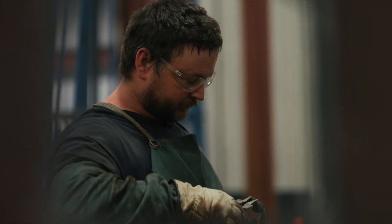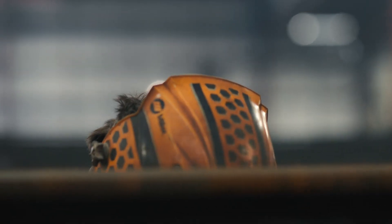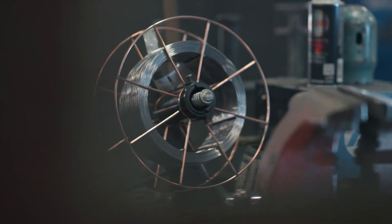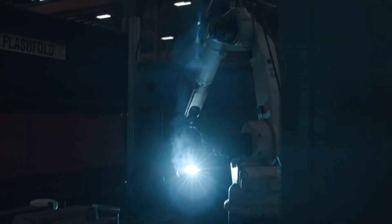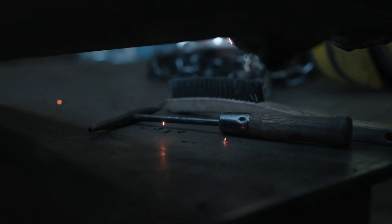Our welders have passed qualification tests in accordance with AWS D14.1 for multiple processes including flux core arc welding, gas metal arc welding, and robotic welding, all for unlimited thickness. These processes are used for mild steel, high tensile steel, and aluminum as appropriate.